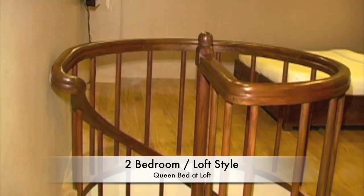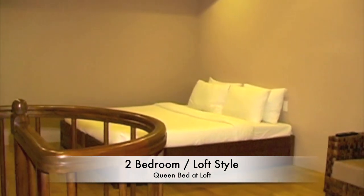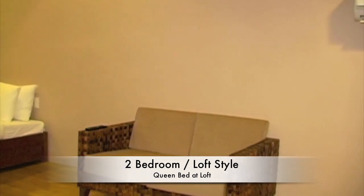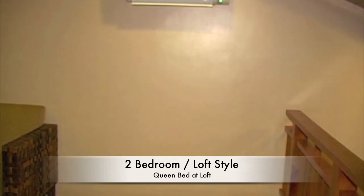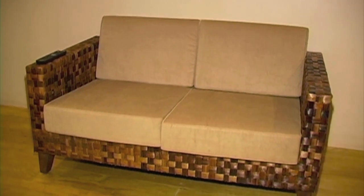Here we're looking at the two-bedroom loft style. This room has a queen bed at the loft. Just like all the other rooms here at the Palms, very nice furnishings, split-type air conditioning. And here we have a small native couch and flat screen TV.